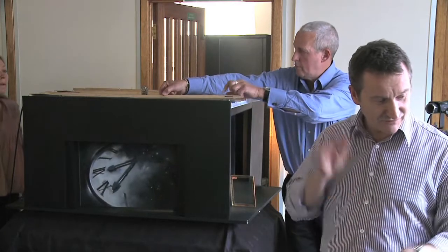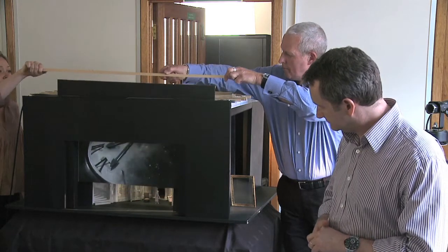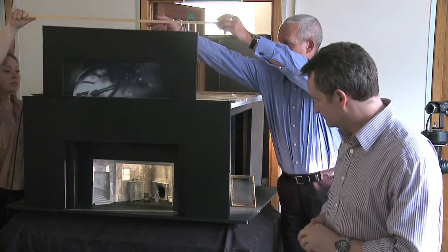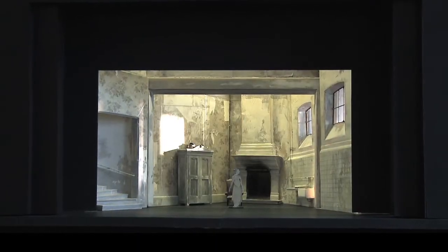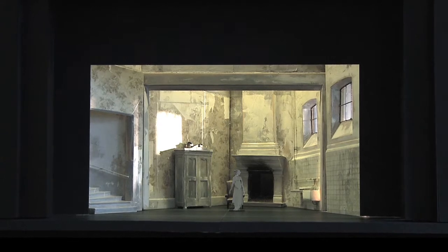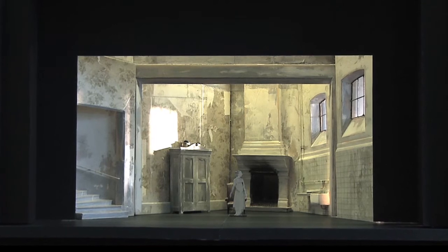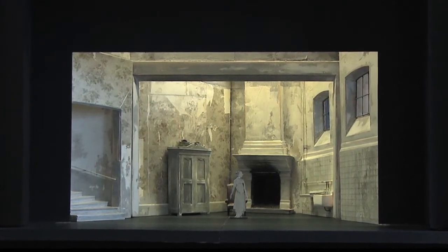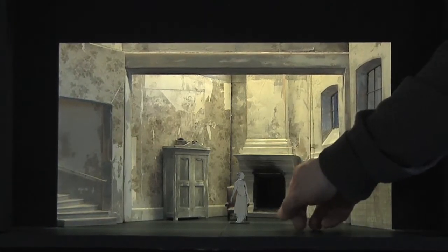This is the first chance that the technical people get to look at the whole thing — what it entails, how much of it is practical, do doors work, which way do they open, are stairs practical? This is so they can ascertain what materials things have to be made out of, how large pieces of scenery will break down into smaller components, because they have to fit into the containers that we tour.